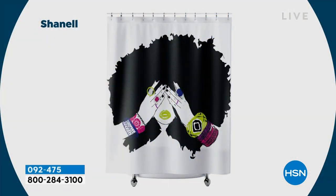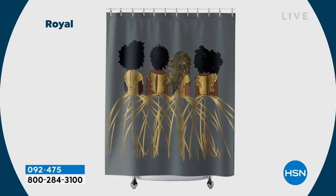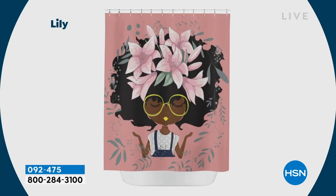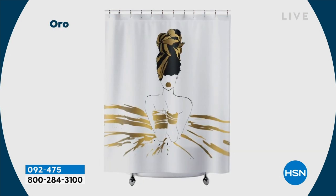All of this decor — I want you guys to understand that it's a shower curtain, but you can do so much more with it. My mom hung one of my shower curtains on her wall going up the steps, and it just makes a huge difference.